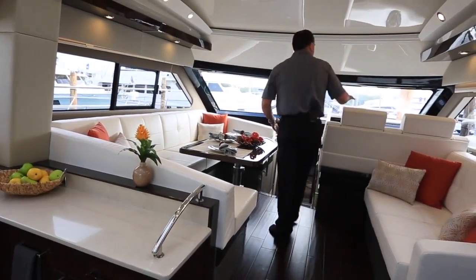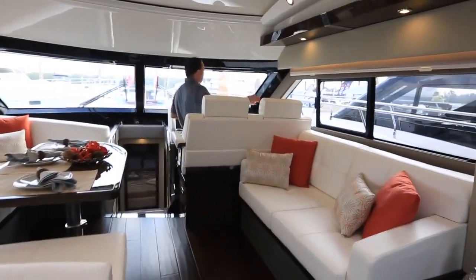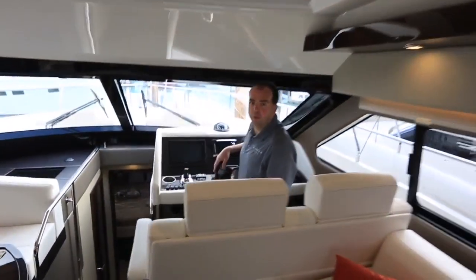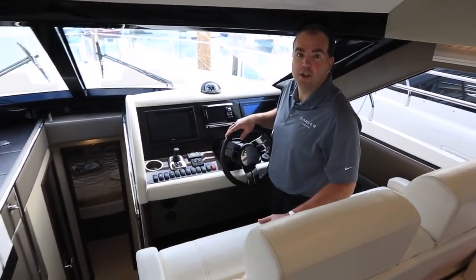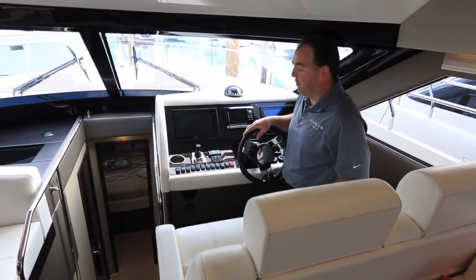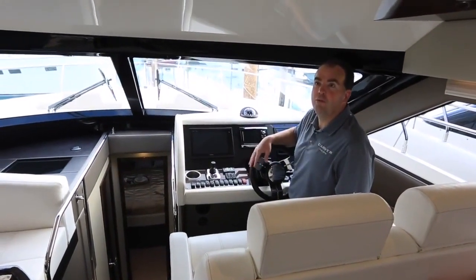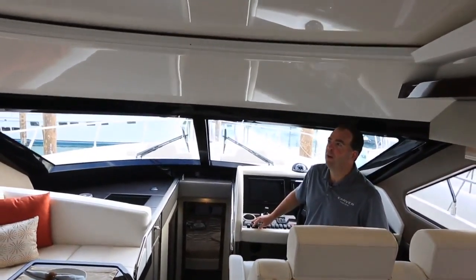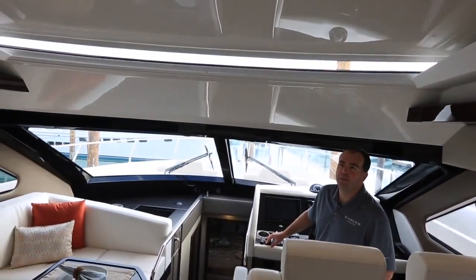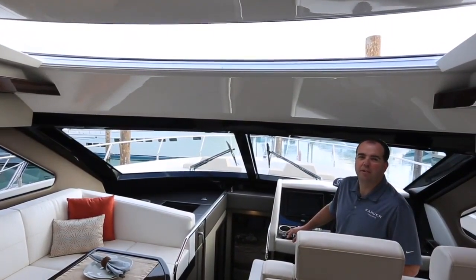Up in this area is our helm station — a nice comfortable standing helm. Down in the well you've got great visibility all the way around the boat. It's a good comfortable helm to drive from, with a power adjustable seat and a flip-up bolster. We do have a very large sunroof over the top that opens up, so if you want to get some fresh air on a nice day, a simple push of a switch basically opens up the entire front half of the salon.